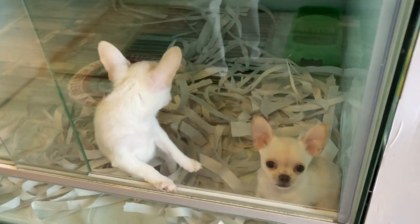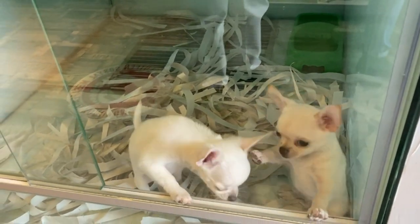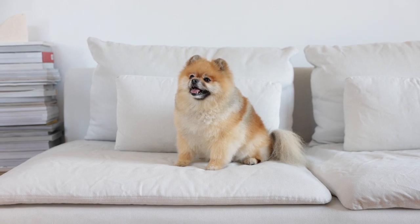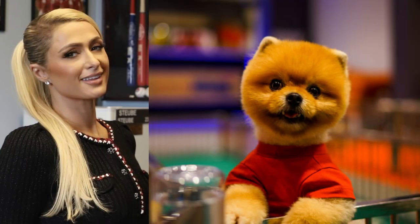Both breeds have also made their mark in popular culture. Chihuahuas have been featured in movies such as Legally Blonde and Beverly Hills Chihuahua, while Pomeranians have been owned by celebrities such as Paris Hilton and Boo the Pomeranian, who became an internet sensation.